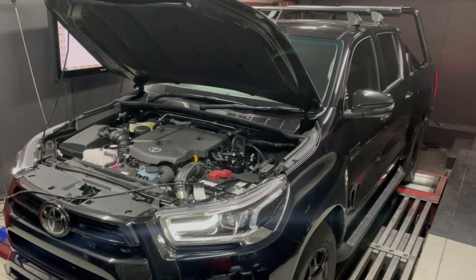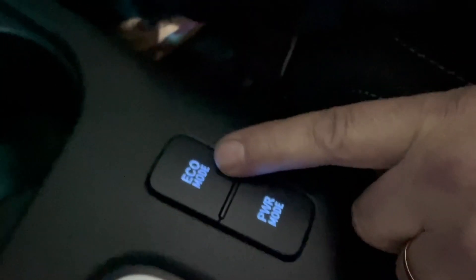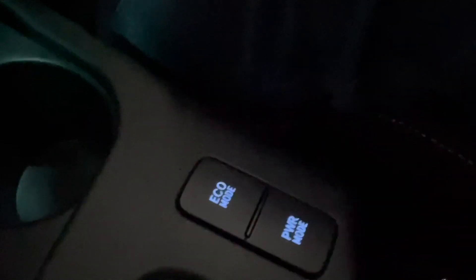The other good thing about the UniX is we've still got map selection via the power and eco buttons on the factory console, so we don't need to add any extra switches or hardware. It's all done by CAN bus, and at the push of a button we've got selection over three maps.